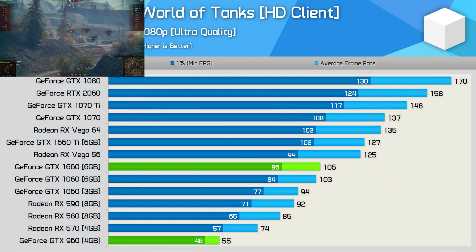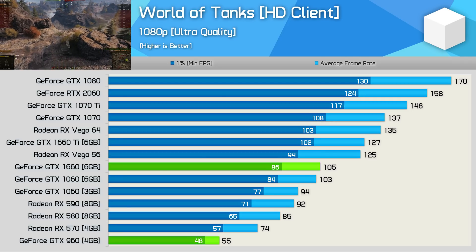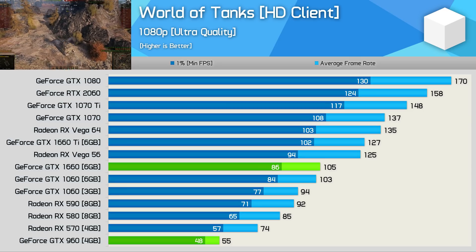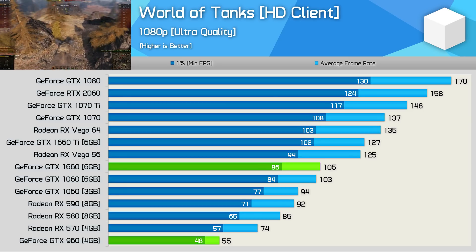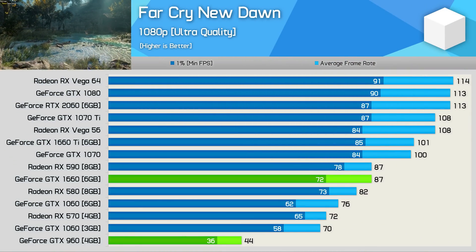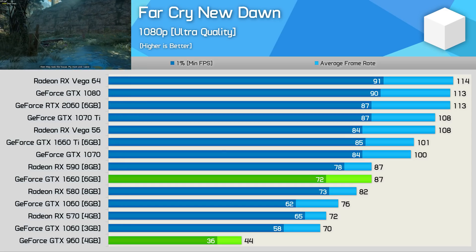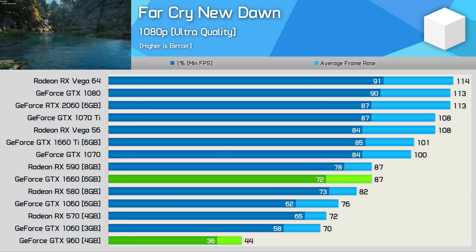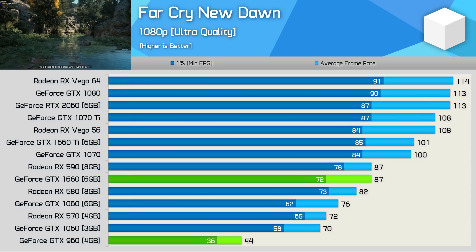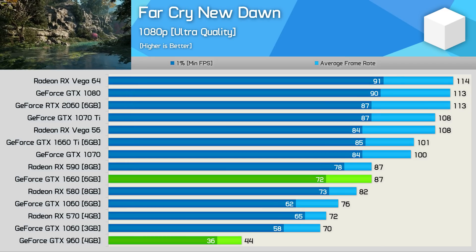Although World of Tanks has recently received a major overhaul and we're testing with the HD client, it's still very well optimised for older hardware. The GTX 960 was still good for 55fps on average — very playable performance for this title. Still, if you seek more, the GTX 1660 can help with a nice 91% performance bump. The last game we're looking at closely is Far Cry New Dawn, where the GTX 960 also had enough grunt for playable performance at 1080p using the ultra quality preset — speaking to how well optimised that title is. If you want frame rates well above 60fps at all times, the 98% performance boost from the GTX 1660 will be very welcome.